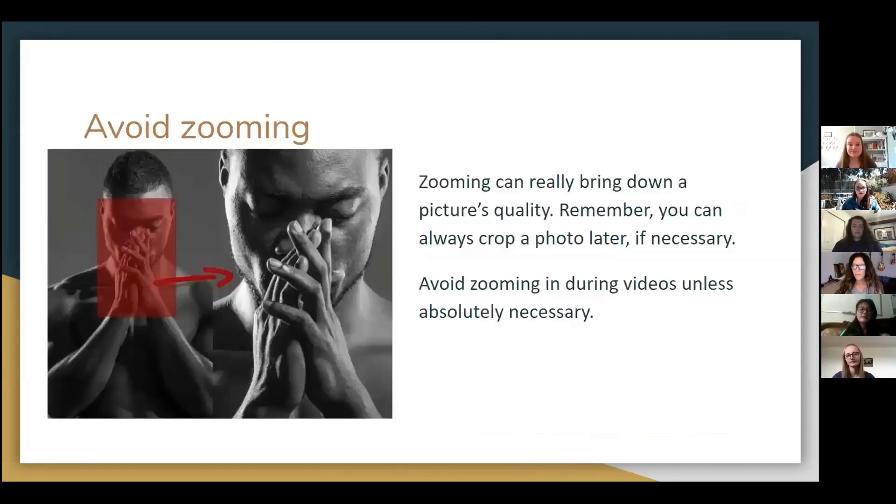When your subject is far away, it can be your first instinct to zoom in to see them better, but that can decrease the quality of your photo. Sometimes it's a better idea to take a photo from far away and then crop it later on to ensure picture perfection.